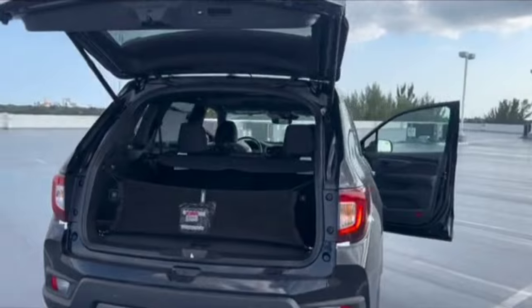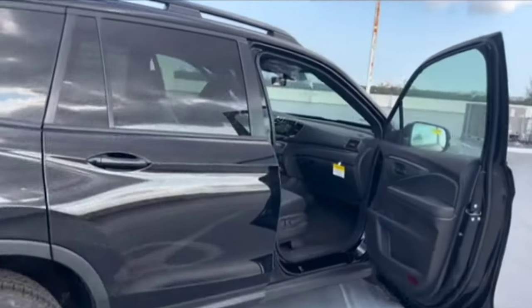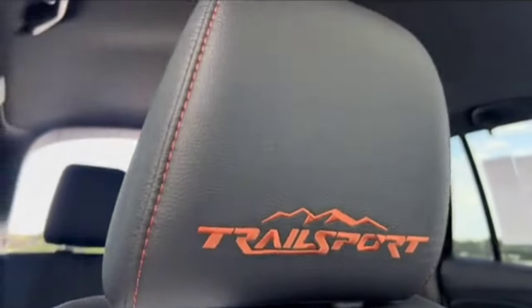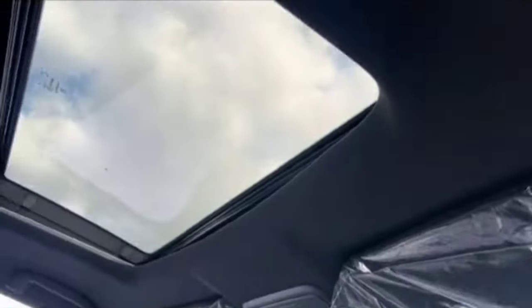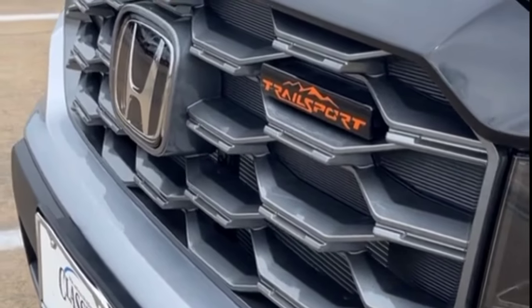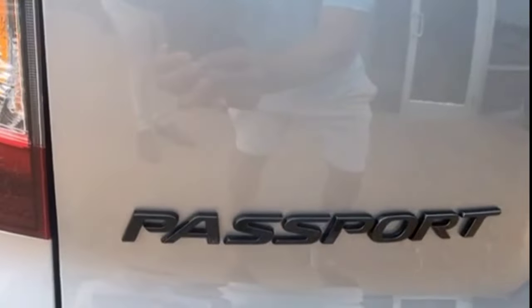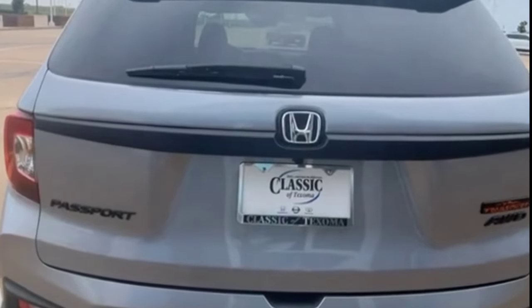Every Passport sports an 8.0-inch touchscreen infotainment system with Apple CarPlay and Android Auto. It also includes Bluetooth and a wireless smartphone charging pad. A 7-speaker audio system is offered on EX-L and Trailsport models, while an upgraded 10-speaker audio system comes on the range-topping Passport Elite. A 115-volt outlet is also standard for Trailsport and Elite models. Buyers looking for Wi-Fi hotspot availability will have to opt for the Elite, as it is not offered on the lower EX-L and Trailsport models.